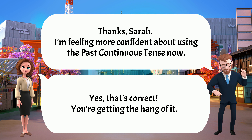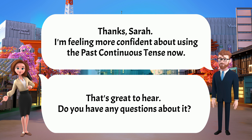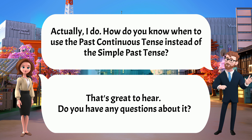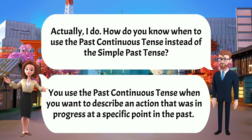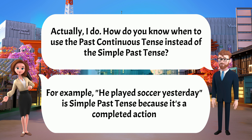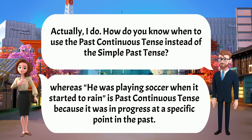Thanks, Sarah. I'm feeling more confident about using the past continuous tense now. That's great to hear. Do you have any questions? Actually, how do you know when to use the past continuous tense instead of the simple past tense? That's a good question. You use the past continuous when you want to describe an action that was in progress at a specific point in the past. The simple past, on the other hand, is used to describe a completed action. For example, 'He played soccer yesterday' is simple past because it's a completed action, whereas 'He was playing soccer when it started to rain' is past continuous because it was in progress at a specific point.